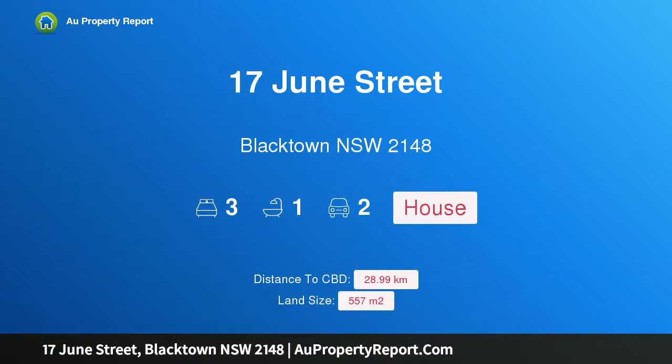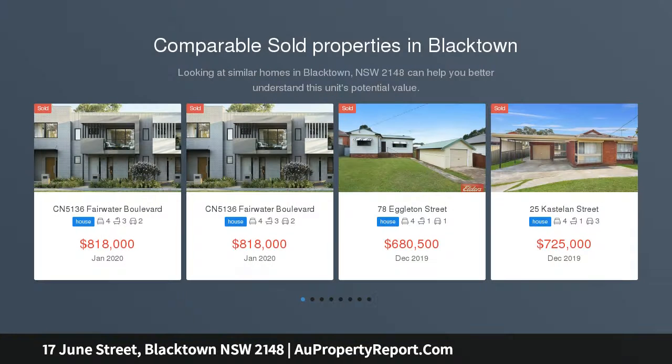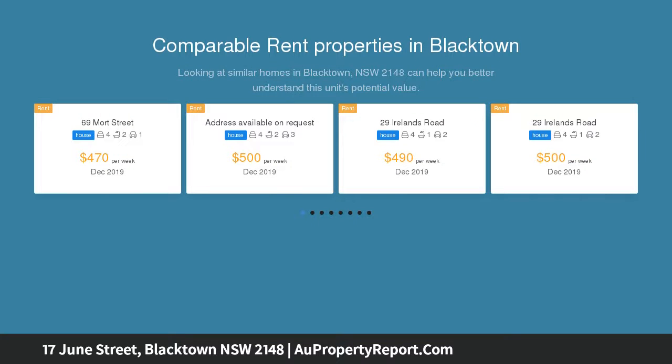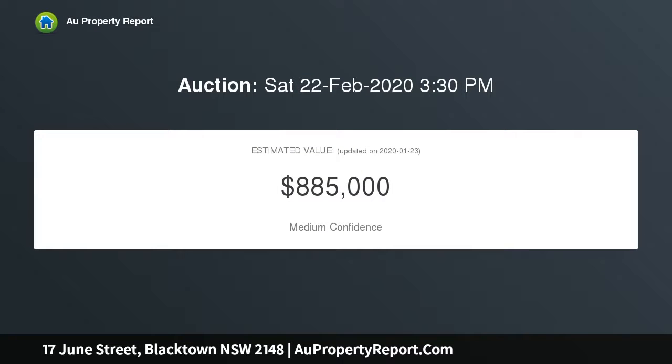Hi, I am glad to introduce the property at 17 June Street, Blacktown, New South Wales 2148, south side. Positioned in a beautiful street within the ever-popular south side of Blacktown, this impeccable three-bedroom home offers a world of opportunity for its new owner, whether you're looking to add your own touches or add to your portfolio.